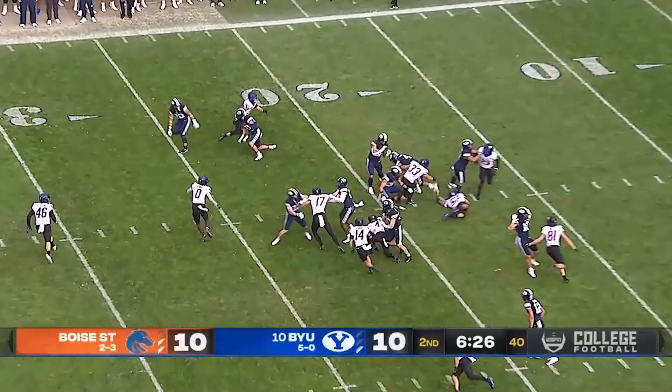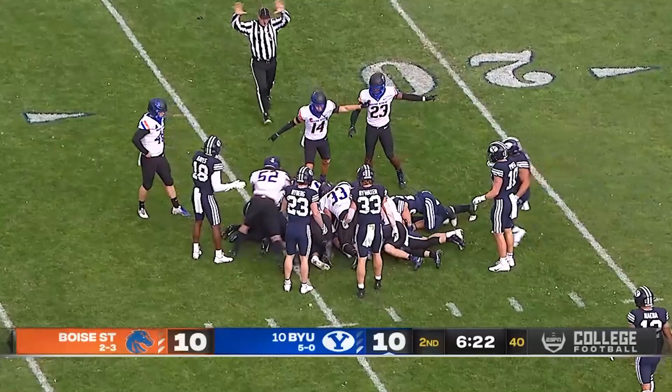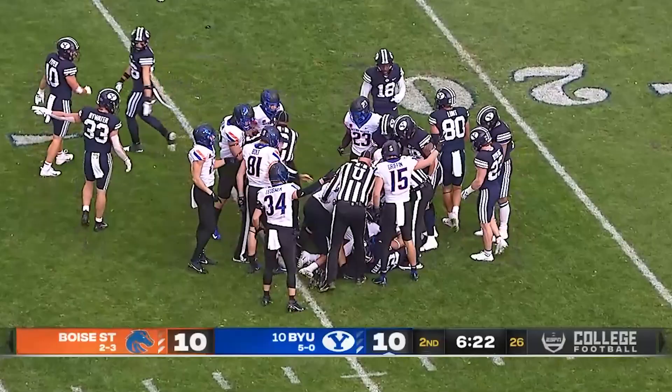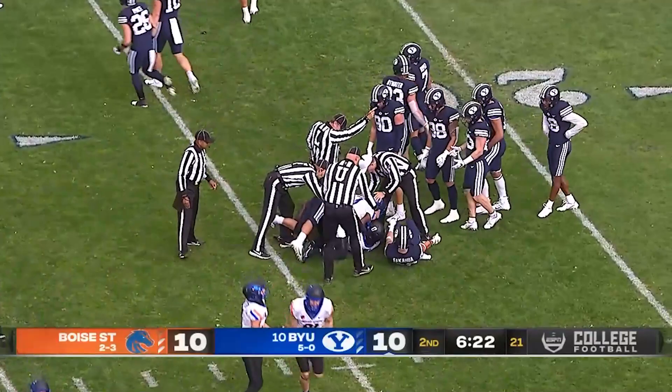Kickoff taken by Katoa on the two and he's past the 20 — and he lost the ball. Wow! Two consecutive fumbles by BYU. Does this one get recovered by Boise State like the last one? They just lost one a couple of minutes ago, and they lost another one.